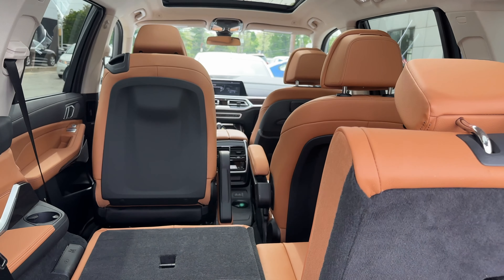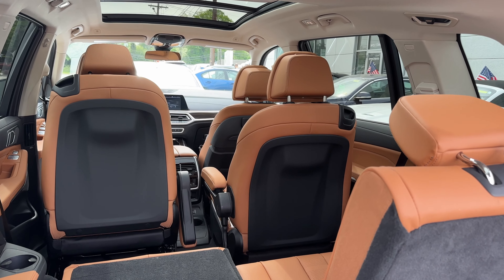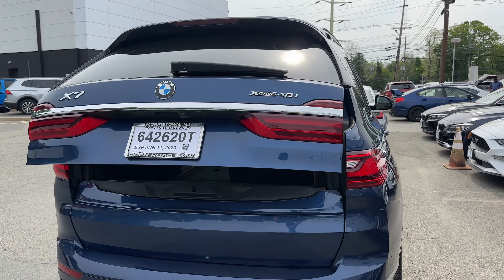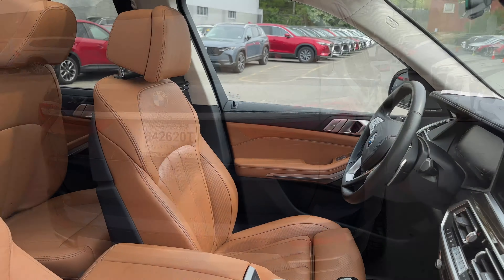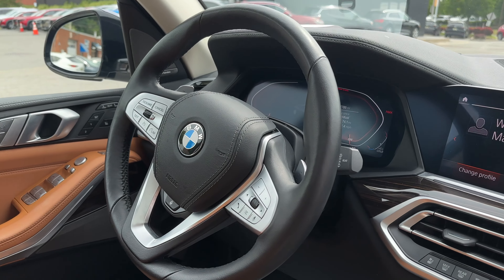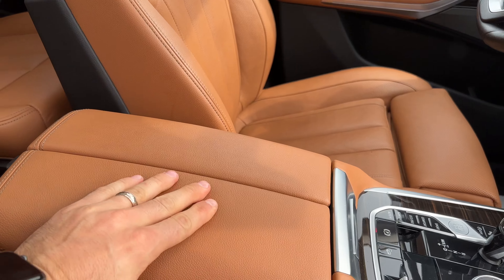Super cool. I think we can even do the same for the front ones — it just goes up so it's easier to get in for people. And then we can just press the button to close everything. Got this very nice, soft, plush leather interior.